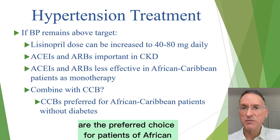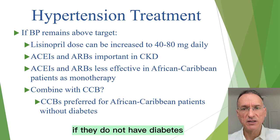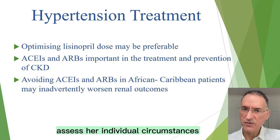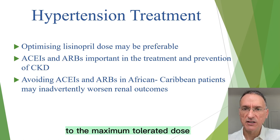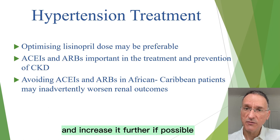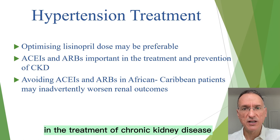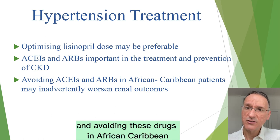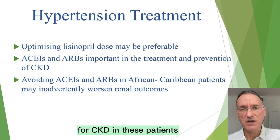Calcium channel blockers are the preferred choice for patients of African and African-Caribbean family background if they do not have diabetes. However, in general, it would be better to optimize the dose of lisinopril to the maximum tolerated dose and increase it further if possible. ACE inhibitors and ARBs are important in the treatment of chronic kidney disease, and avoiding these drugs in African-Caribbean patients may inadvertently contribute to worse outcomes for CKD in these patients.